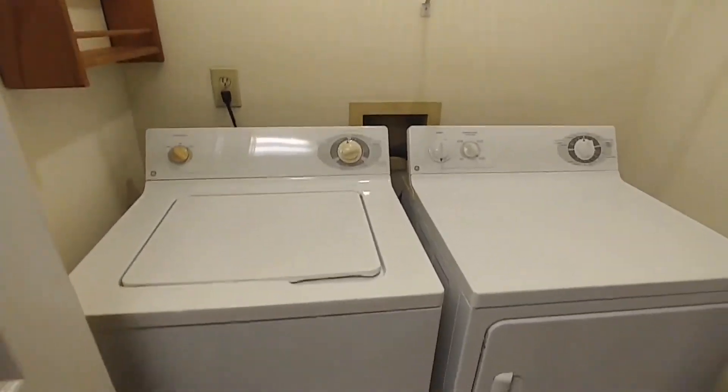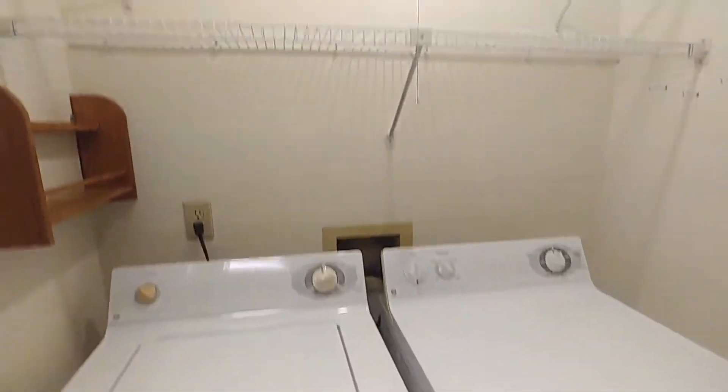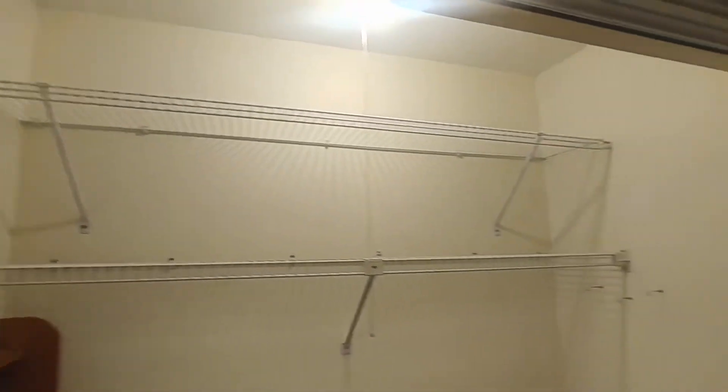And across from that is our laundry room with our washer and dryer and our shelving there just up top.